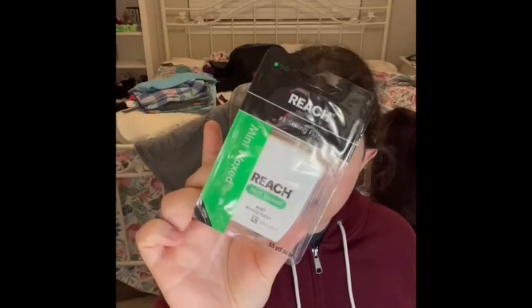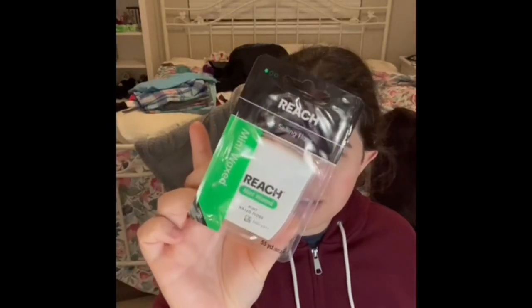If I ever get any more stress oils, I'll talk about them in my next video. My mom gave me this Mint Wax Reach Number One Stain Floss — her new one, because I really wanted another floss. It hasn't been opened yet. I'm waiting until my current one is empty before I open this one, and then I'll put the old one in recycling.